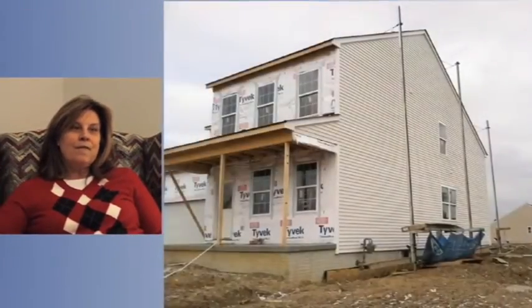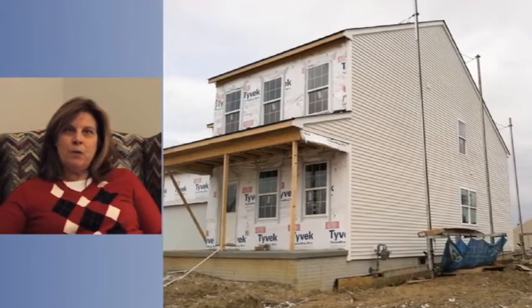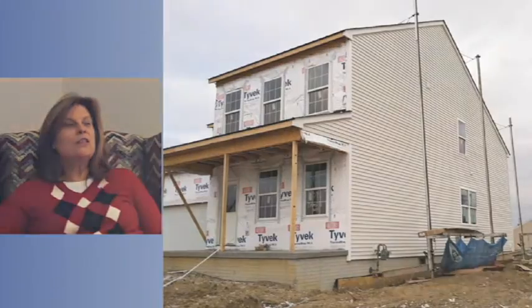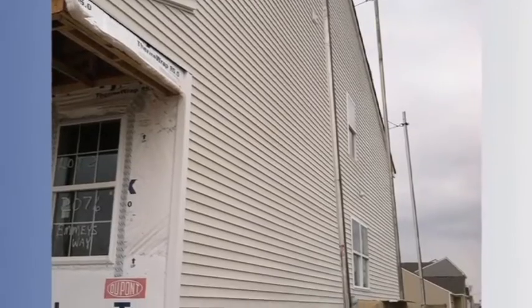A similar experience with the siding — we had the same siding contractor who had done the model home six or eight months earlier install on my house. He was supposed to call me so I could come out and make sure everybody was on the same page. But again, he was flying through it. By the time I got there, he already had one full side of the house done and was working on the next.